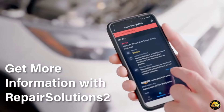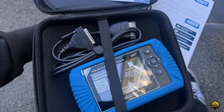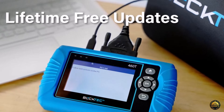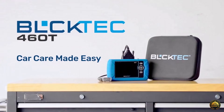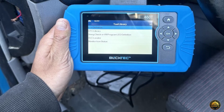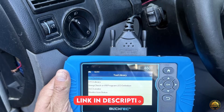Pair it with the free Repair Solutions 2 app and unlock expert repair guidance, verified fixes, TSBs, warranty info, and recall details, all stored safely in the cloud. Enjoy free lifetime updates and unmatched compatibility with all OBD2 vehicles from 1996 and newer — cars, SUVs, trucks, and light diesels across major brands. Proudly designed and supported in the USA, the BlackTek 460T delivers professional-grade diagnostics powered by master technicians right from your garage.